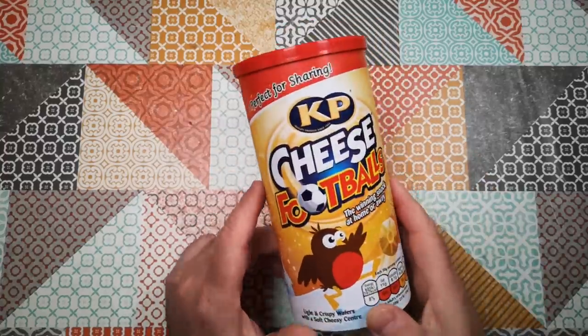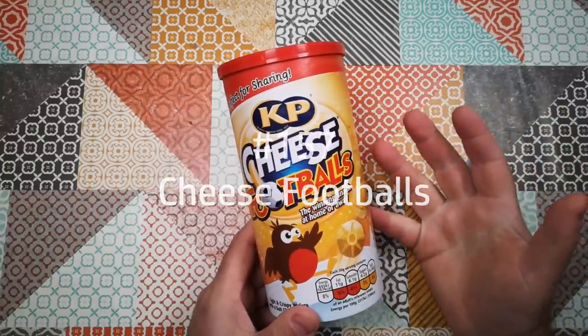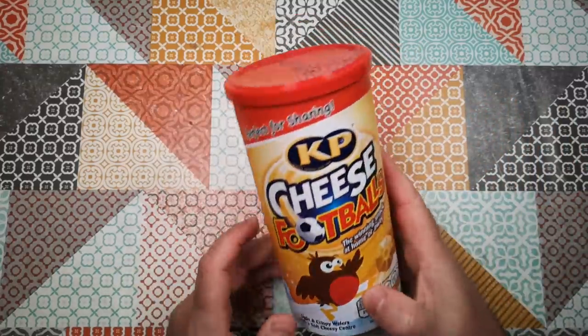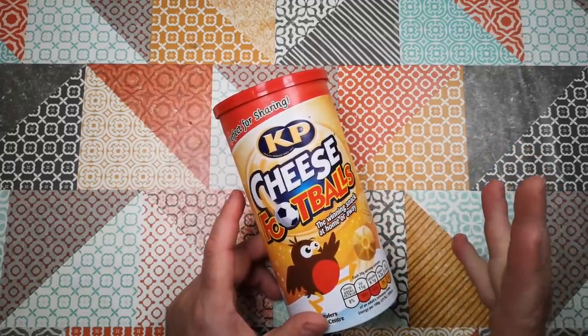Welcome back to Weird Stuff in a Can. Today's Weird Stuff in a Can is cheese footballs. A disclaimer is in order here because this is not actually a metal can — this is a cardboard tube. So this review today is more like weird stuff that used to be in a can, and I'll get to that in a moment.